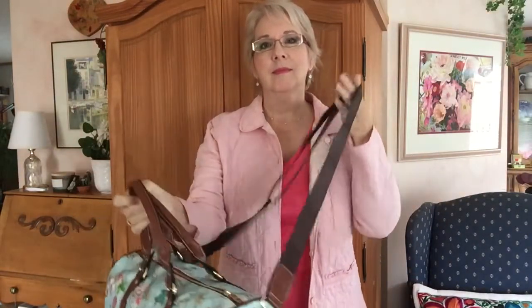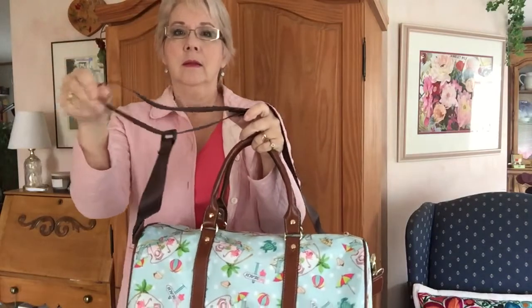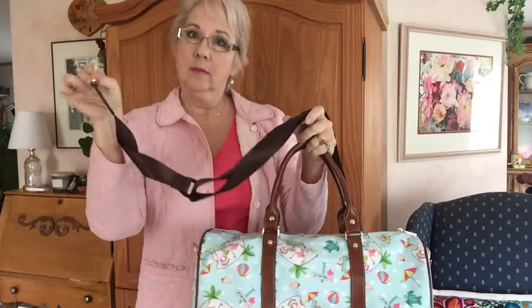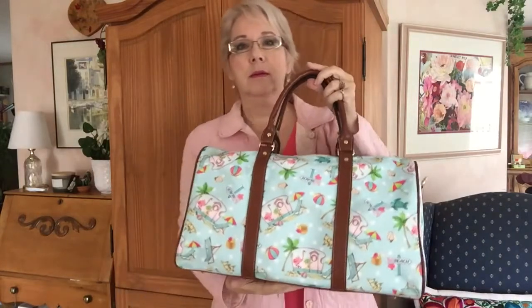Okay, I'm going to now do my impression of a game show prize lady and model this bag so you can see how it carries. It has two handles for carrying with your hand or over your arm, plus a long attachable strap. The strap is adjustable to suit you, and you can lengthen or shorten it as you need to. You can also use it as a crossbody bag, which leaves your hands free for pulling a suitcase or getting out your passport and boarding pass.